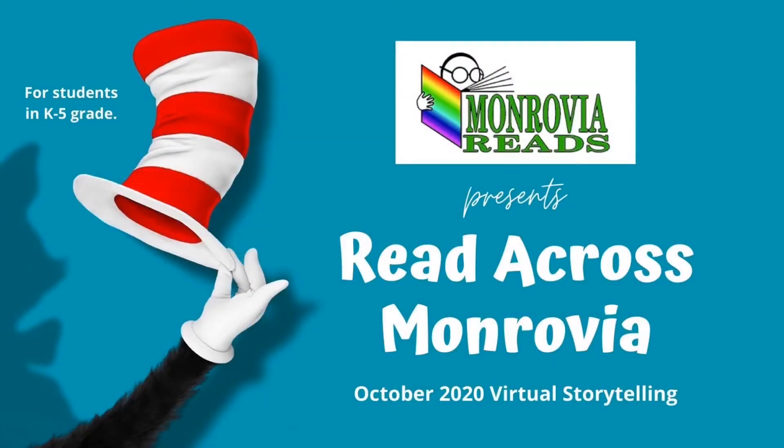All you gotta do is read a book. Open up the cover and take a look.